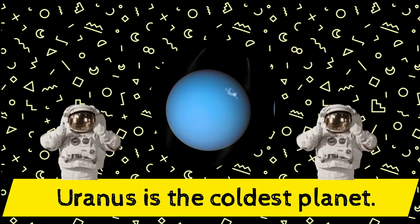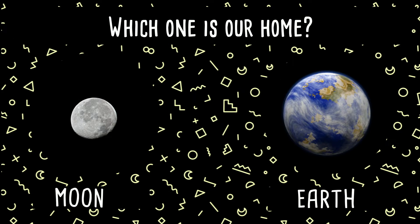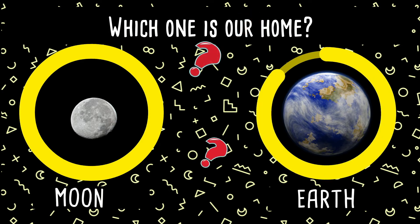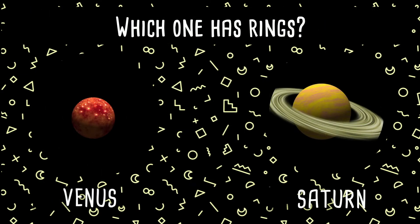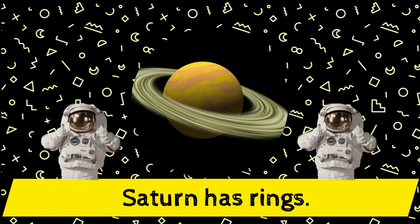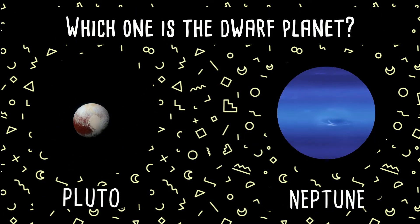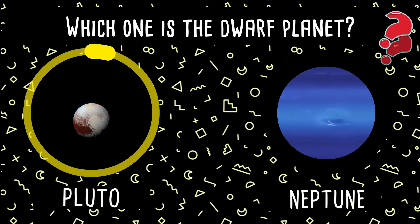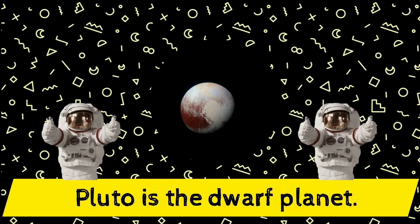In the solar system! Wonderful! Which one is our home — Moon or Earth? Yes, Earth is our home! Great job! Which one has rings — Venus or Saturn? Yes, Saturn has rings!